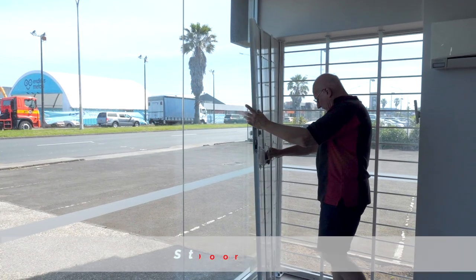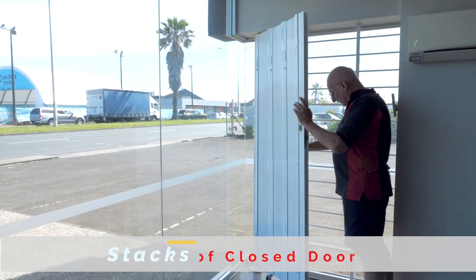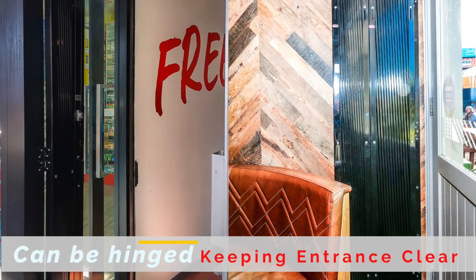Once opened, this door stacks to 15% of the value of the expanded door. It can also be hinged to allow full access to your premises.